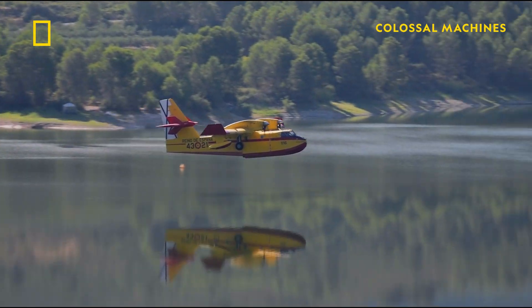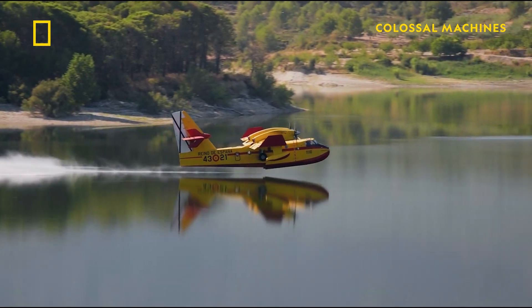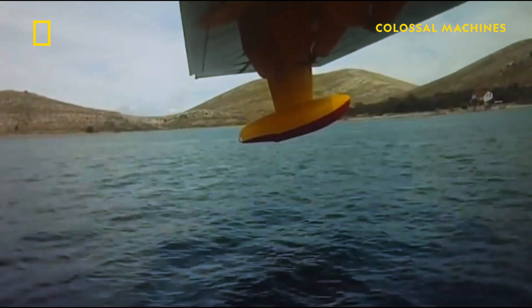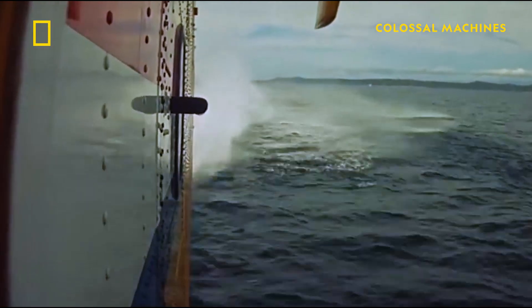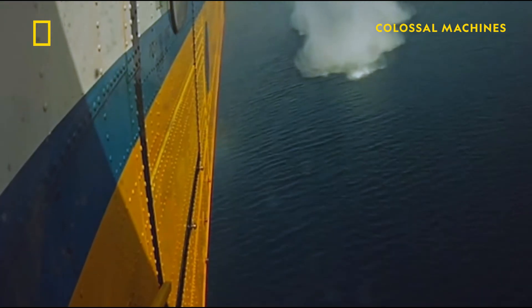After the CL-415 discharges its water, it doesn't go back to base. Instead, it uses a clever design element that allows it to get right back into the fight. The beauty of the CL-415 is its ability to take water from local water sources. As long as the water is about 1.4 meters deep and they have a run of about 2,000 meters, they can go in and scoop the water up in 12 seconds and be back in the air and back to the firefight in moments, and then turn around and do it again. That's what makes it so effective.